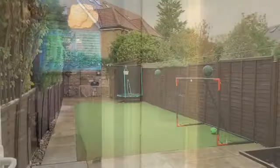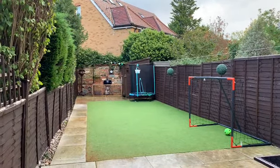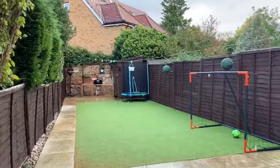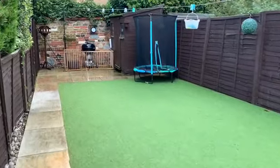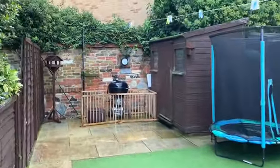Now let's have a look at the garden. Really good garden here — you've got a nice patio area with artificial lawn, so it looks great but also is no maintenance. There's panel fencing to both sides and a timber shed at the rear.